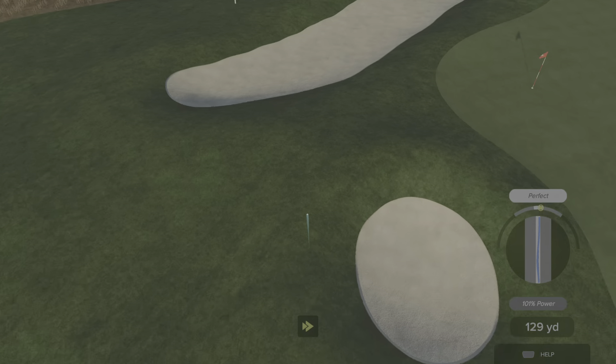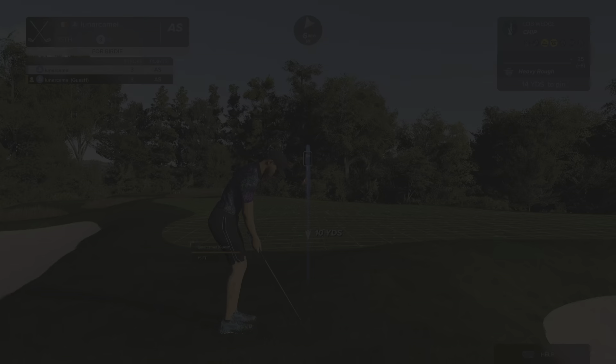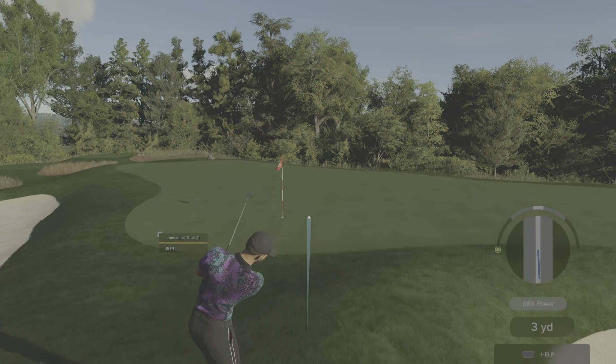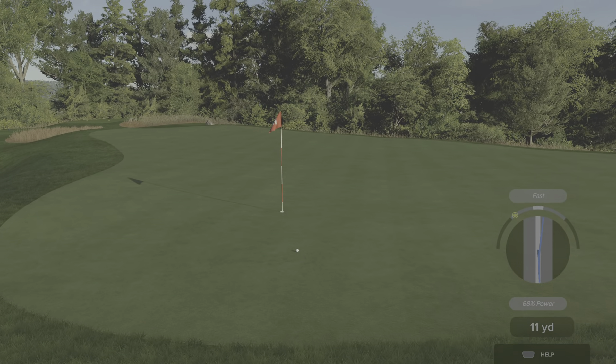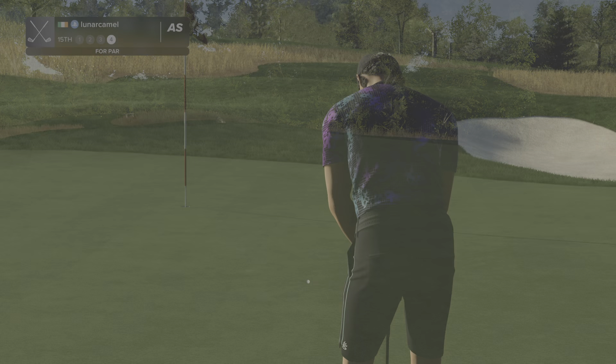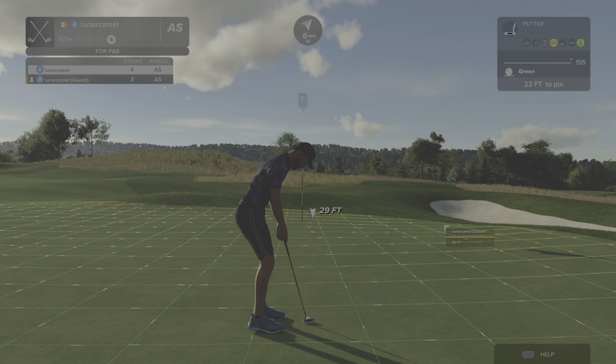We're going left here — unlucky, missed the green on that one, setting up for our third shot. Okay, positive thoughts, let's save par right here.